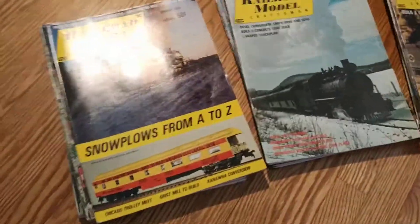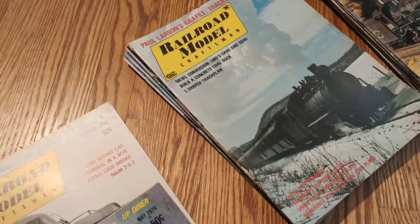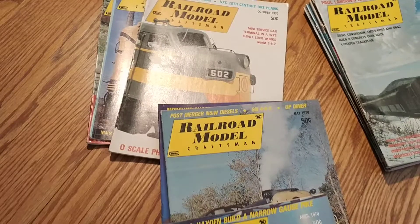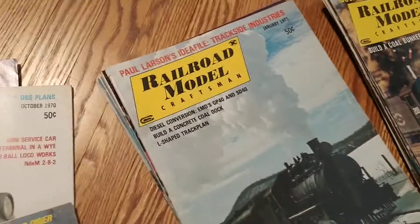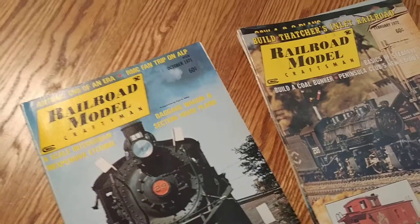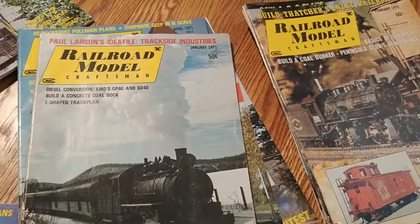These are the actual magazines that are up for sale. You can see we have 1970s here — I don't know how many are in the group, you can check that out later — but there is the 1970s and over here is 1971. You can sort of see what's there. It's a lot of reading and they're all in pretty good shape.